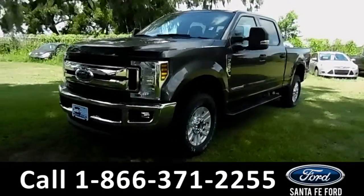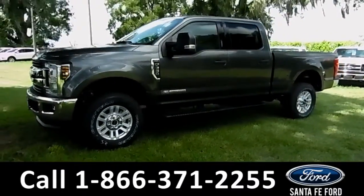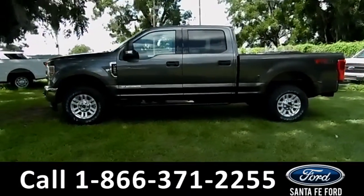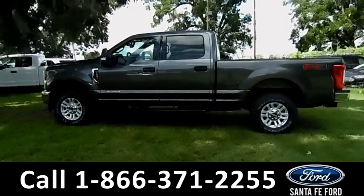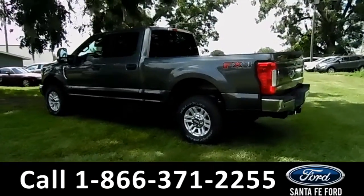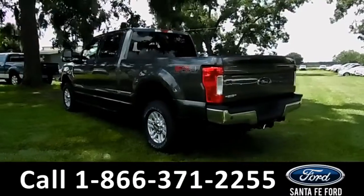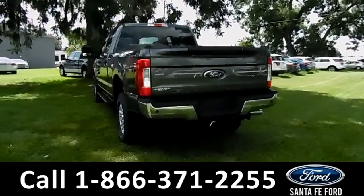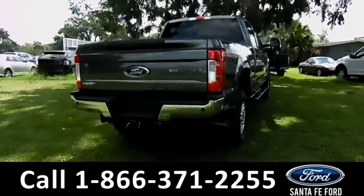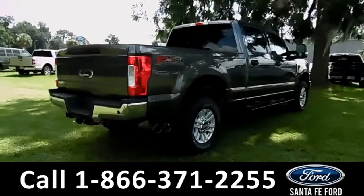Here's a 2018 Ford F-250 XLT with fog lights, alloy wheels, solar tinted windows, remote keyless entry, keypad door lock, tow hooks, and hitch receiver. For more information on this vehicle, please visit us online at SantaFeFord.com or give us a call at the number located down below.